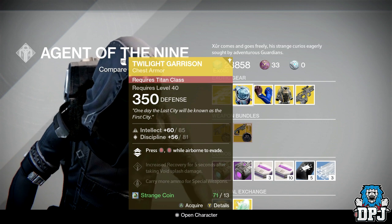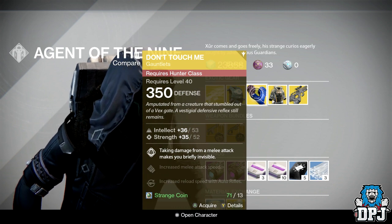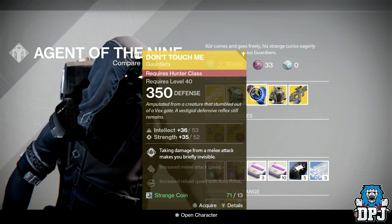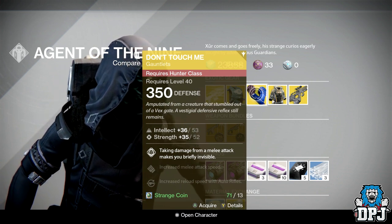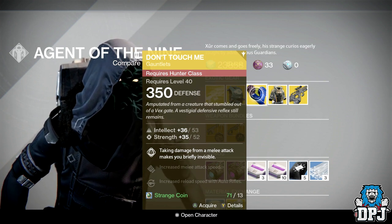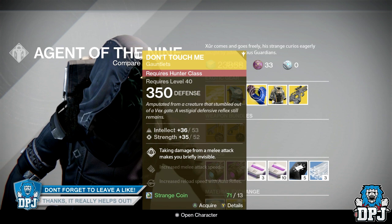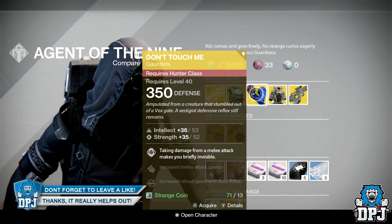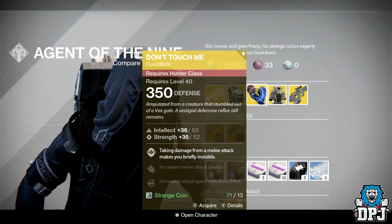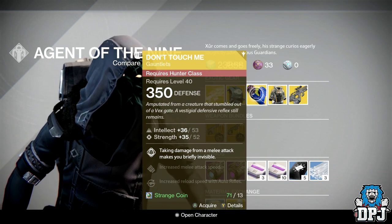Unfortunately not Tier 12 compatible, but still definitely worth picking up if you don't own it already. For the Hunter this week we have the Don't Touch Me gauntlets, offering Intellect and Strength, also not Tier 12 compatible, costing 13 strange coins. I've had these from basically day one and I don't think I've ever used them — they're only okay in the starting room at the Crota's End raid and useless everywhere else. In my opinion, don't bother wasting your strange coins unless you're an exotic collector.